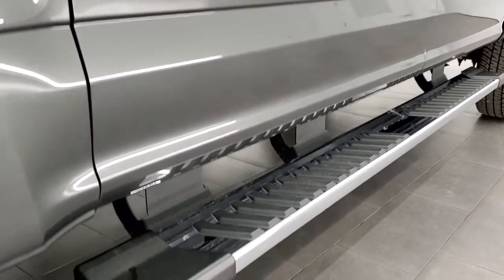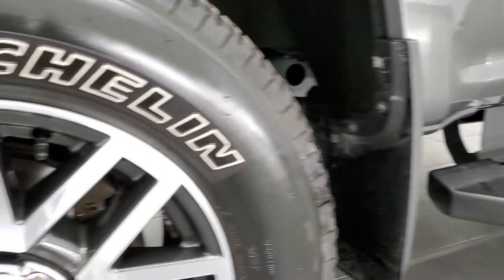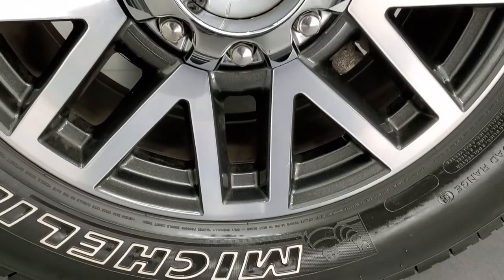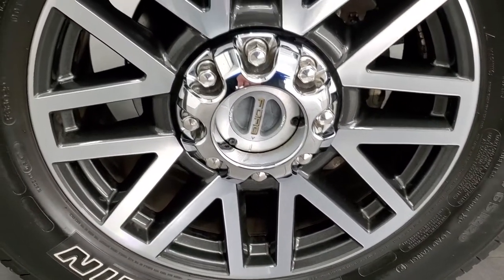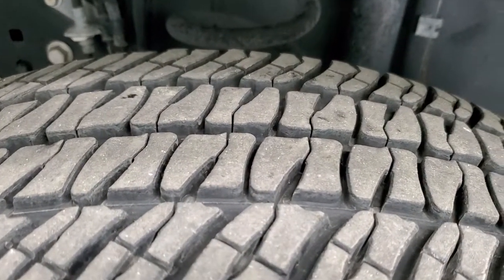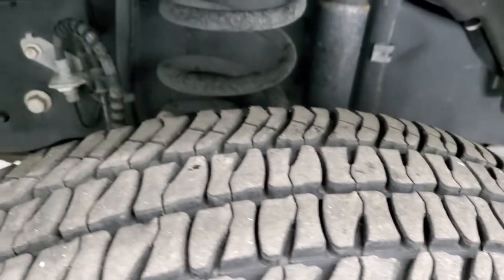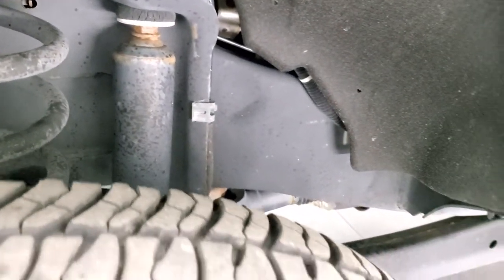Very nice down this side of the truck — comes with nice factory chrome step bars. This one comes with the 20-inch painted and polished aluminum rims and they are in very nice shape. It has Michelin LTX LT275/65R20 tires, and these tires have close to 60 to 70% of the tread left, probably closer to 60. Frame and underbody is exceptionally clean on this truck.